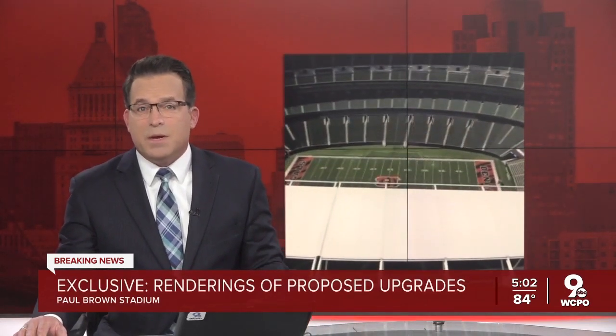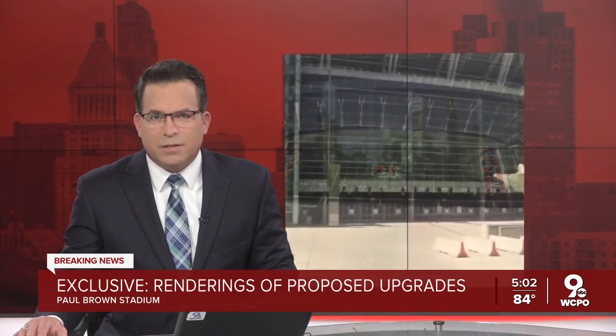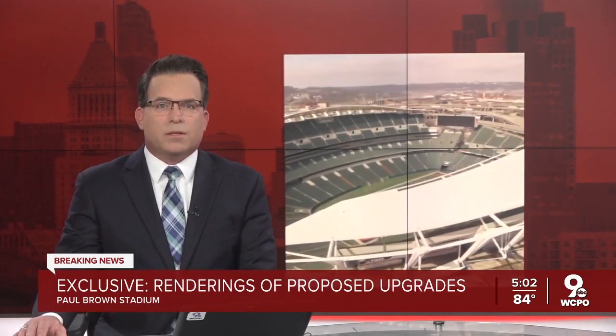Right now, WCPO 9 News has an exclusive look at upgrades that may be coming to Paul Brown Stadium. Investigative reporter Paula Christian got a hold of the renderings through a public records request to Hamilton County.